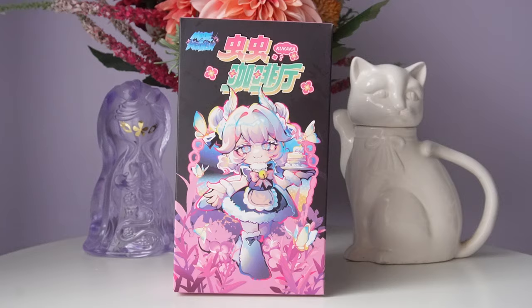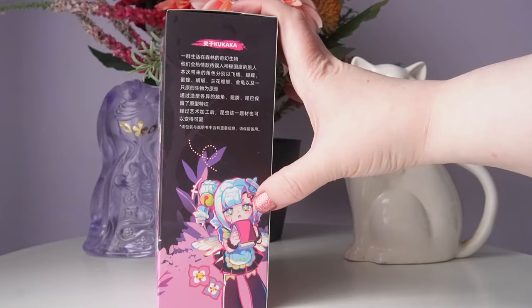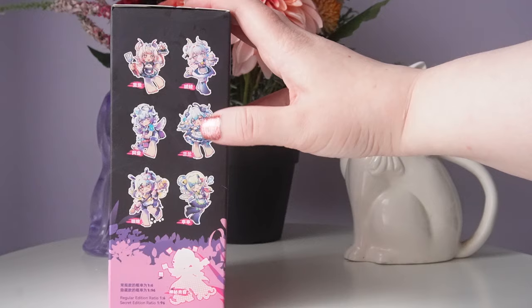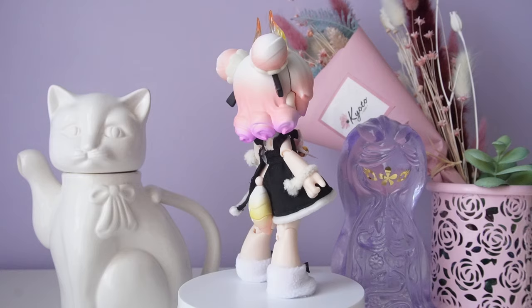Our second-to-last series just came out at the end of January — Shukaka Insect Cafe from Made in Heaven. I believe this is the brand's first ball jointed doll series. We have six insect-inspired dolls, which is super cool. I love the artwork for this series. My favorites are butterfly and white moth, but my favorite outfit is dragonfly. The secret for this series is really gorgeous as well.